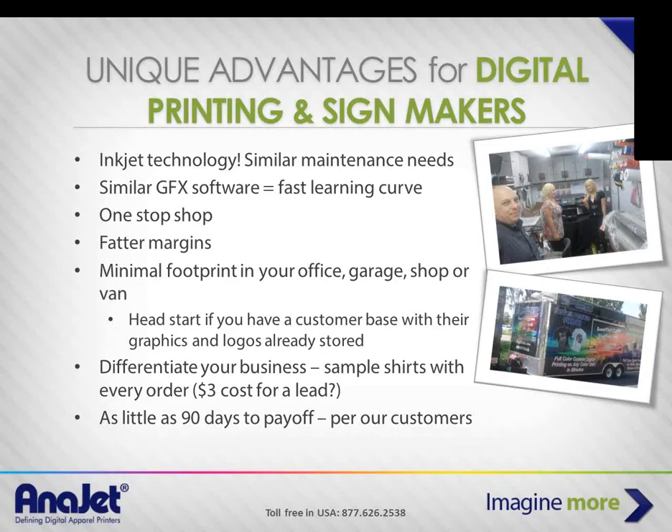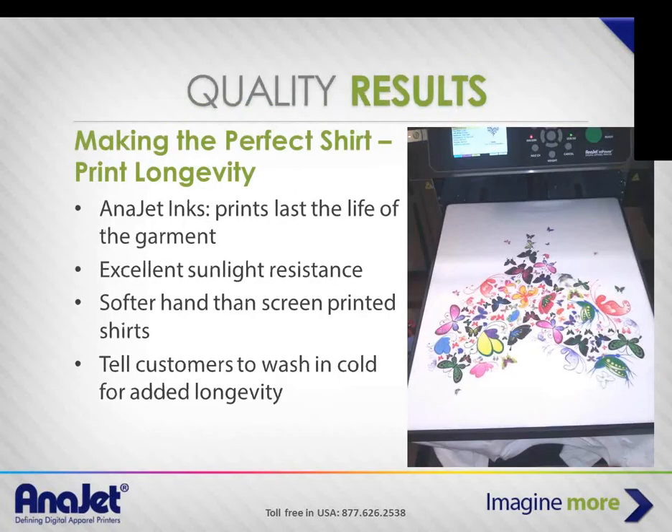Another important thing is justifying the purchase — you're always looking at how long it will take to pay off. Some folks stretch the payoff over three years; some expect it in 12 months. But in Andy's case and many other owners' cases, they're seeing payoff in 90 to 120 days. Andy confirms it was more like the 120-day mark for him — a pretty rapid payoff.